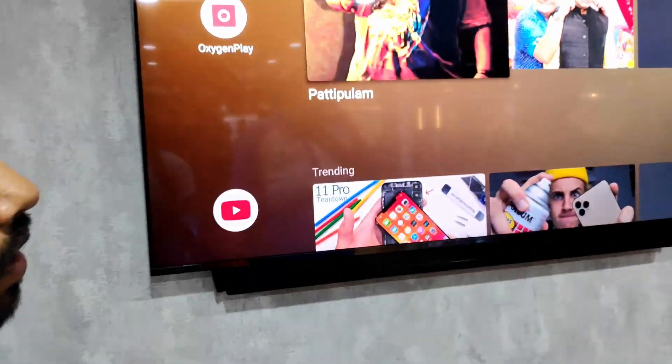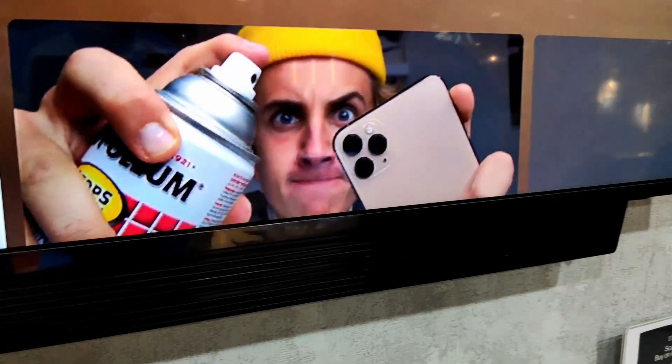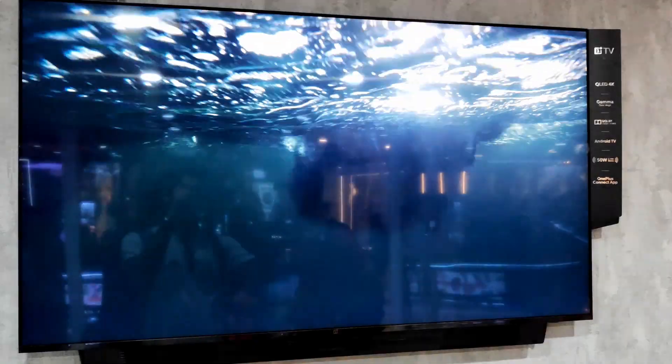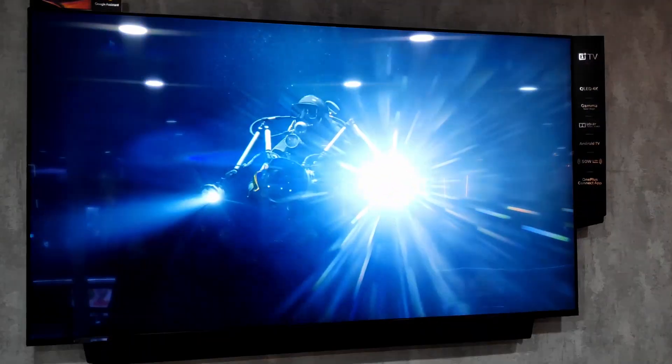Here we have the OnePlus TVs. We have a soundbar version and a simpler base variant. These are two QLED TVs featuring quantum LED and quantum dot technology, and they have very good picture output. The soundbar quality is also very good.